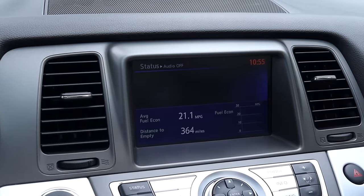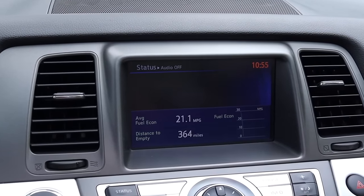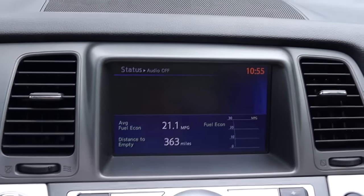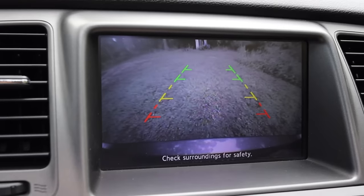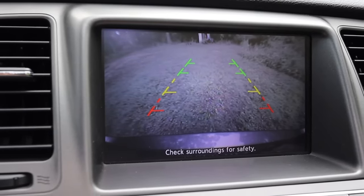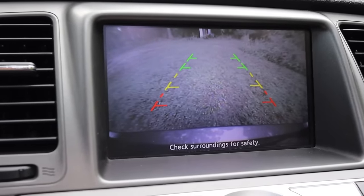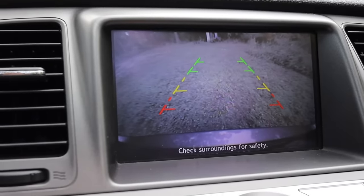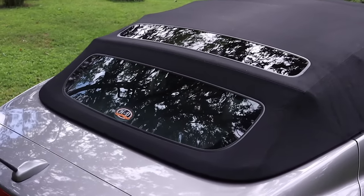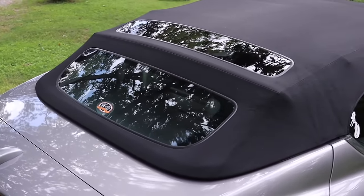Moving into the center, we have the Nissan infotainment system — very standard for Nissan of this era, and Infiniti as well. I do get a backup camera, which is fantastic, not only for 2011 — seven years before the government required backup cameras — but also because rear visibility is pretty bad, so relying on the backup camera is pretty helpful.